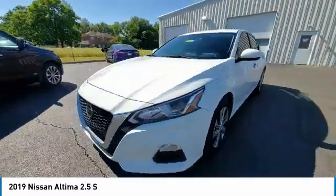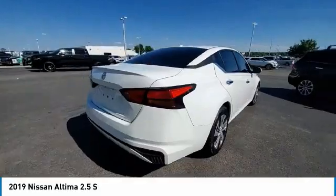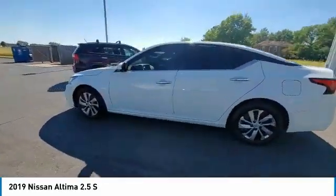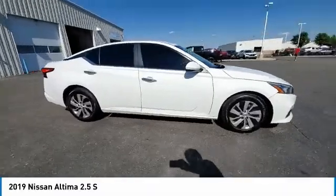This vehicle has less than 90,000 miles. Here are some of this vehicle's great options: electronic stability control, brake assist, traction control, remote keyless entry, speed control, four-wheel disc brakes, rear window defroster, security system, low tire pressure warning, and trip computer.